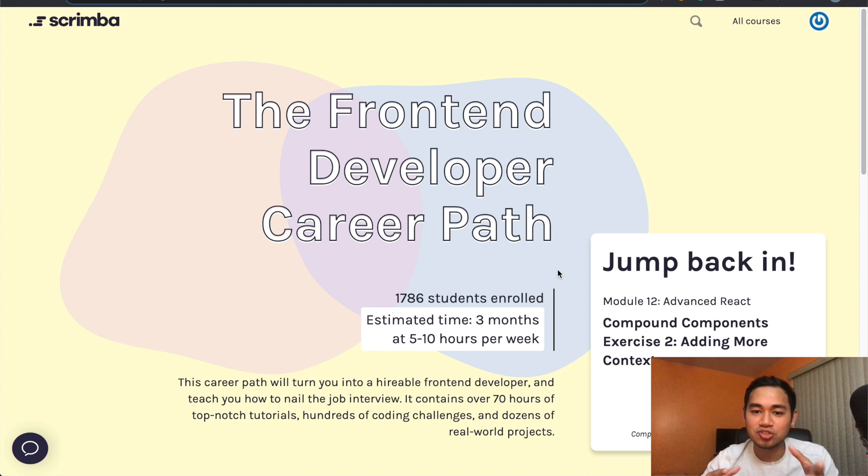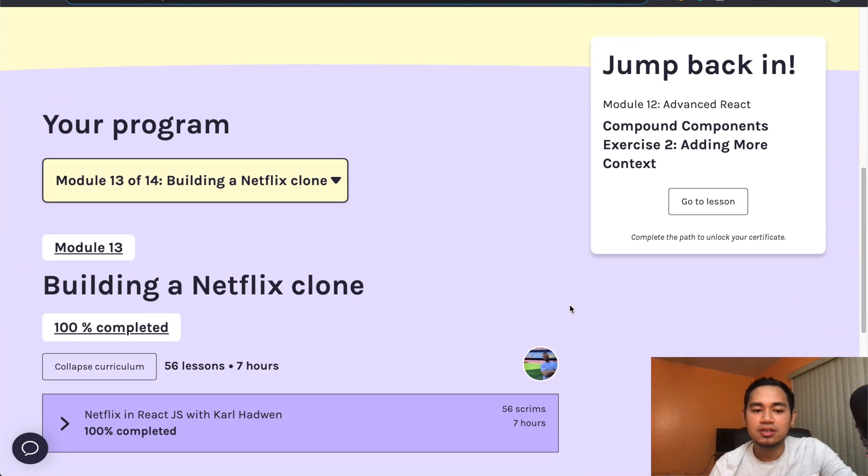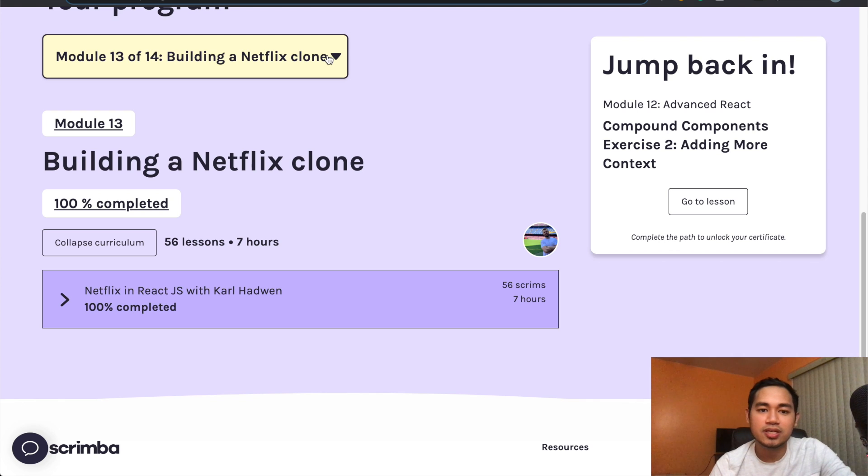My overall summary: definitely start coding normally on your own code editor first and understand how to do everything before relying on Scrimba's browser. If you don't understand that you need to install things in a terminal, or create certain files yourself, it's going to be really annoying later. You need to know the basic fundamentals first so that when you go to Scrimba, you can see the differences — because if you don't know what you don't know, you'll waste time like I did. I wasted essentially an entire day trying to solve that one Firebase issue.